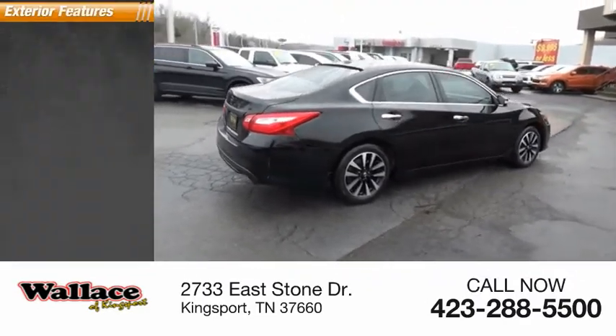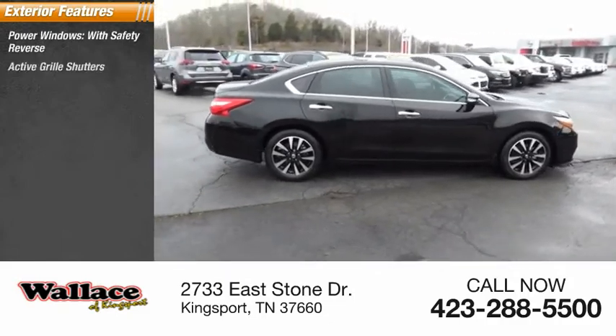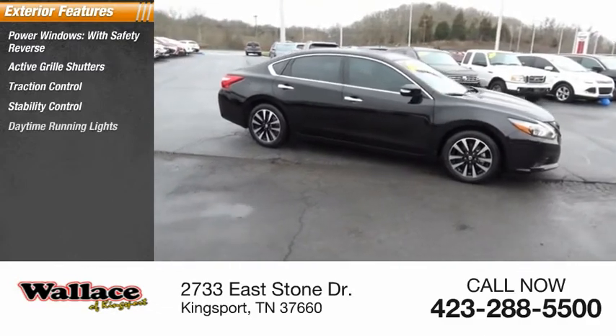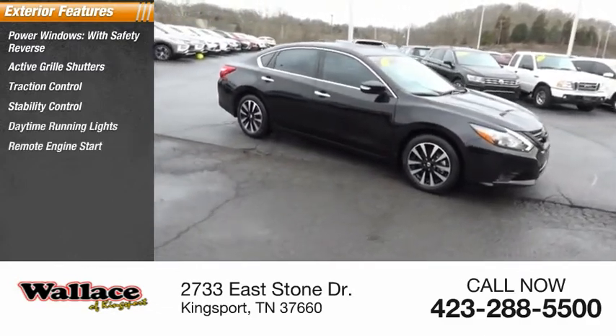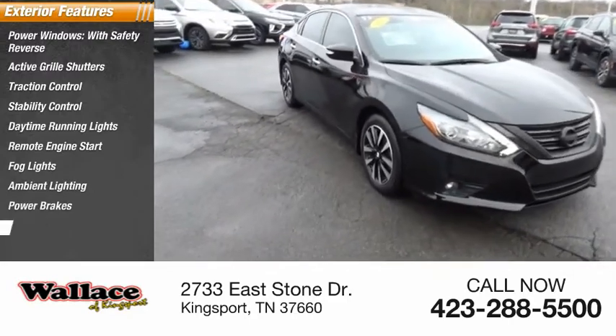Here are some of this vehicle's great options: power windows with safety reverse, active grille shutters, traction control, stability control, daytime running lights, remote engine start, fog lights, ambient lighting, power brakes, and braking assist.